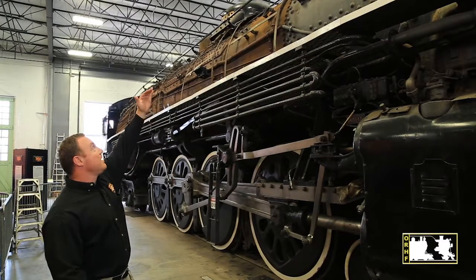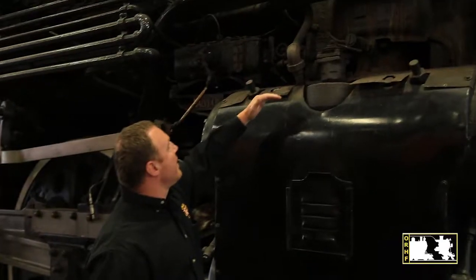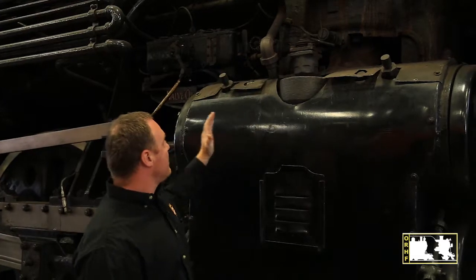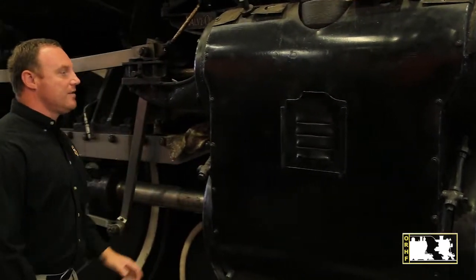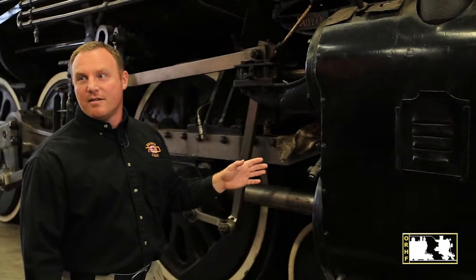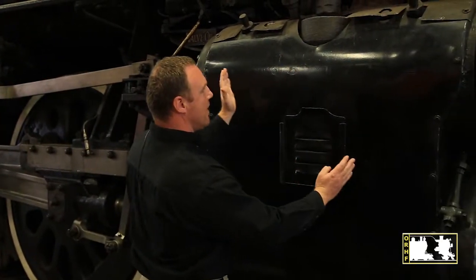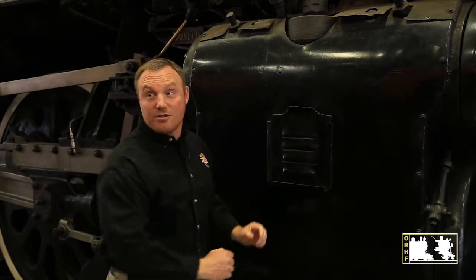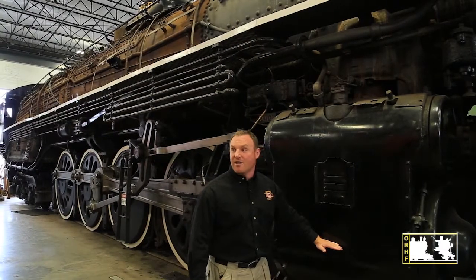The superheated steam comes through the throttle body and through the pipes — you can see the bulge in the casting. It's delivered first into the valve, then into the cylinder. They work together as a double-acting piston, meaning the steam pushes both sides as it's admitted and exhausted. That's how you get the chuff, chuff, chuff sound, where steam is converted into mechanical energy.